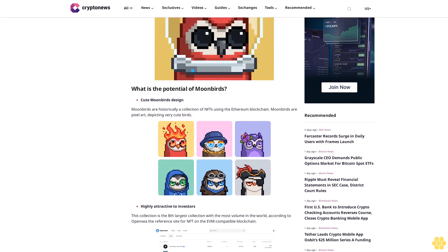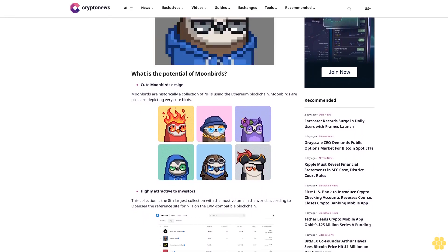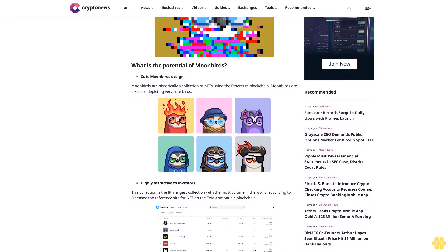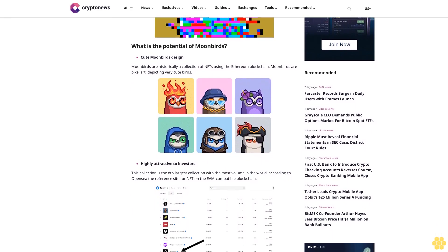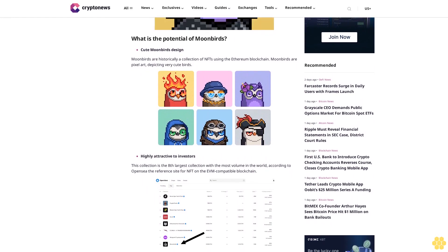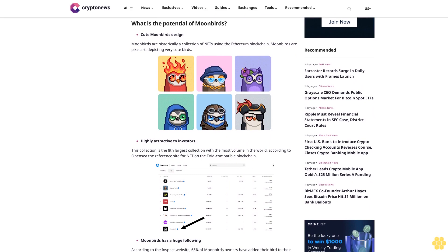Let's see whether this collection has great potential or not. What is the potential of Moonbirds? Moonbirds are historically a collection of NFTs using the Ethereum blockchain — pixel art depicting very cute birds, highly attractive to investors. This collection is the eighth largest by volume in the world.